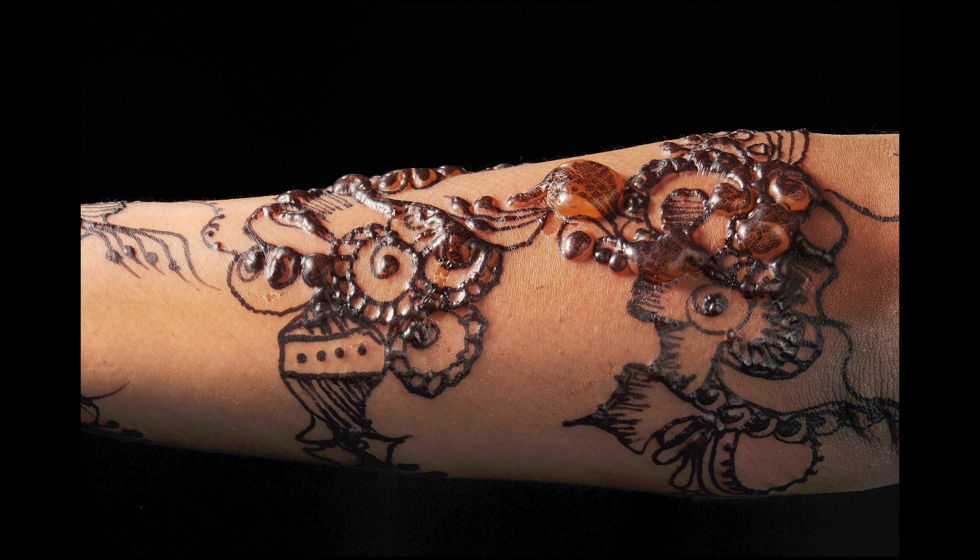My favourite image was a picture of a human arm covered in a beautiful black henna tattoo. Unfortunately the patient had a quite acute reaction to the colour molecules within the henna, which unfortunately happens at times. And you could just see how the blisters were glittering in the light of the photographer.